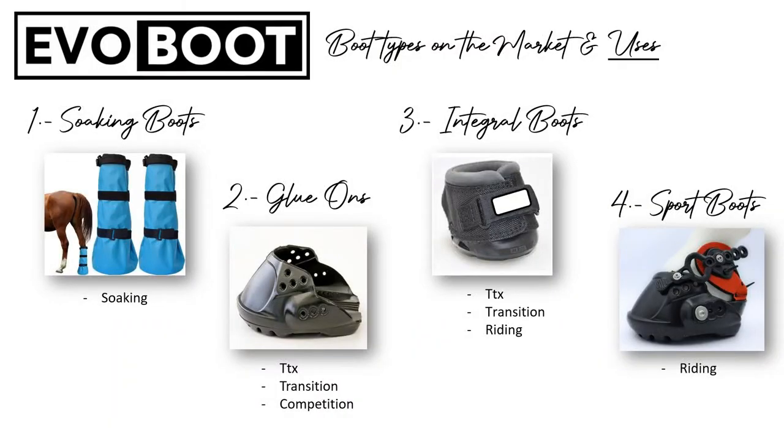I want to give you some extra knowledge in case you don't have it. Let me explain which are the boot types that I describe in my daily basis. I categorize boot types in four categories. The first one is the soaking boot — the function is soaking, normally using chlorine or an antiseptic to treat thrush or other hoof issues. There are a lot of different brands and models.